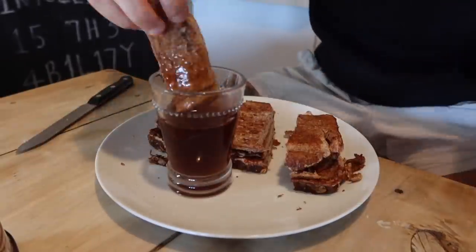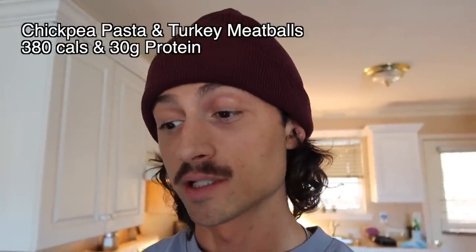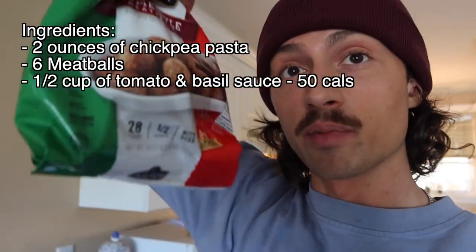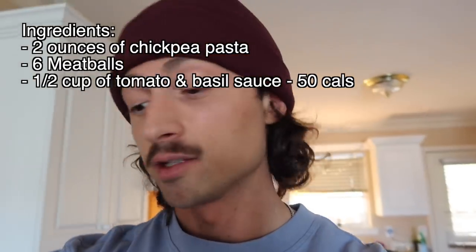The pan was super sticky so this was the worst batch of French toast I've ever made, but even though the cooking was terrible it still tastes amazing. Definitely give this a go — it's super low calorie, high protein, and good for any time of the day. Next up is chickpea pasta and turkey meatballs: 380 calories and 30 grams of protein.